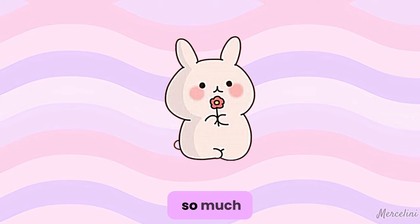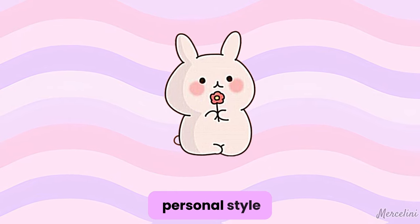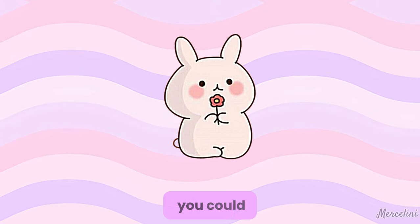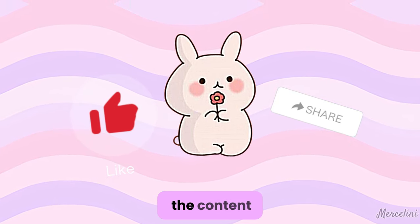Thank you so much for watching this video on my channel. I hope you enjoyed it and found it helpful in discovering your own personal style. If you liked this video, I would really appreciate it if you could hit the like button and share it with your friends. The more likes and shares, the more people can benefit from the content.